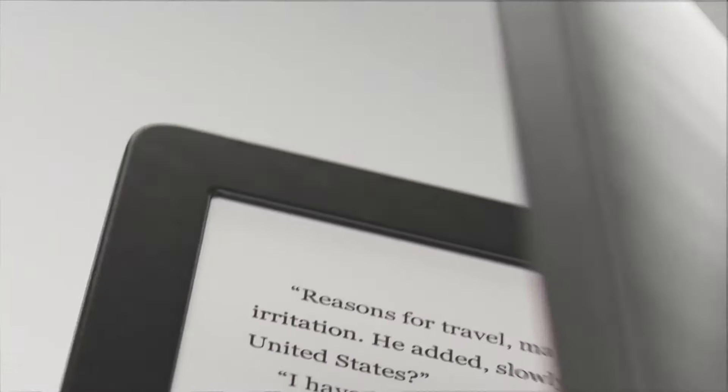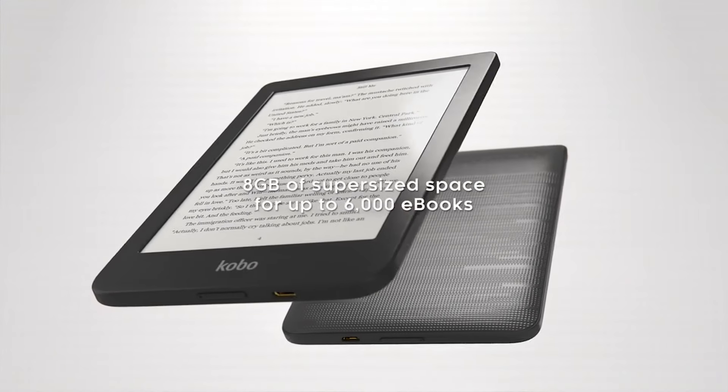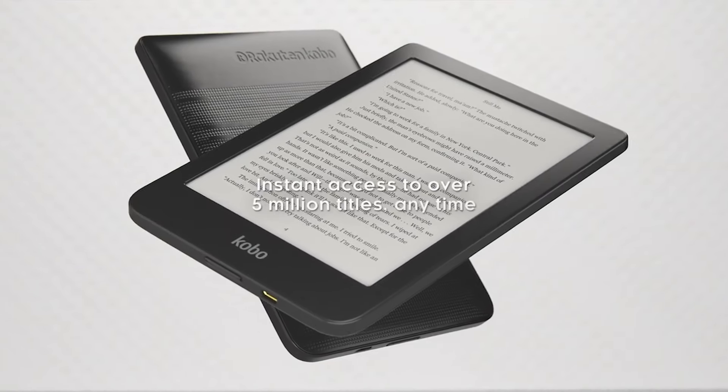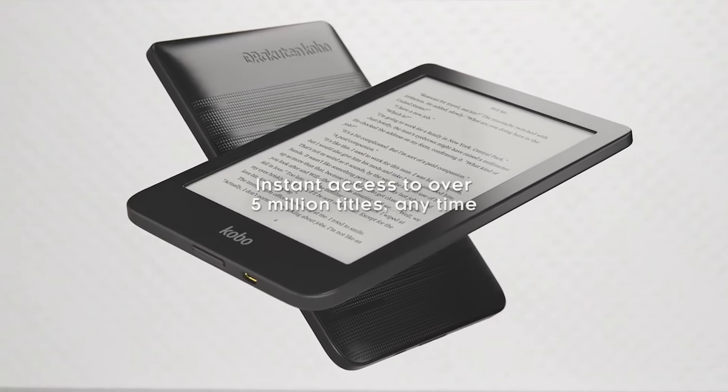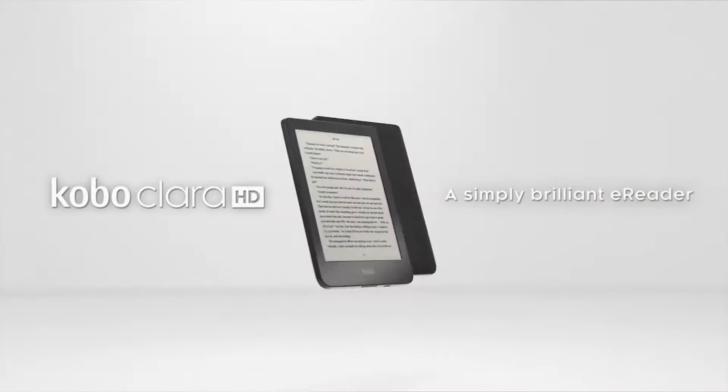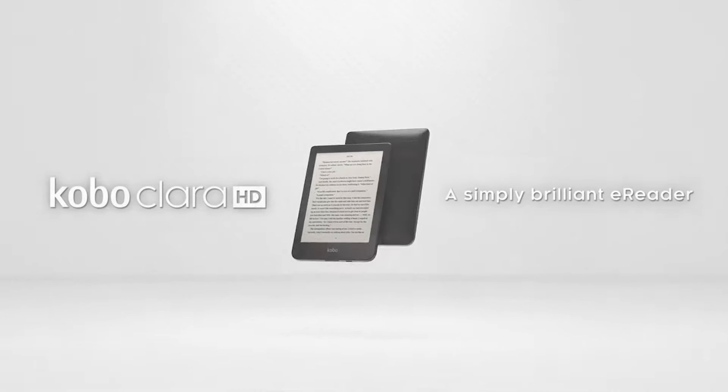With an average size of 160 by 110 by 8.3 millimeters, it also has Wi-Fi enabled to allow you to access your library. The Kobo Clara will be the best if you're a vigorous reader, with the capability to store up to 6,000 eBooks. Plus, it has a very reasonable price.